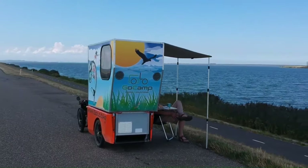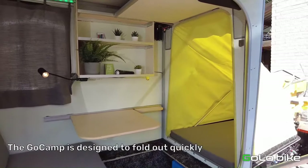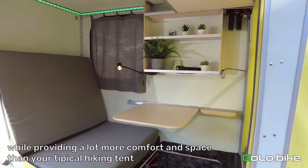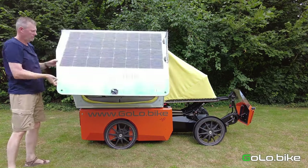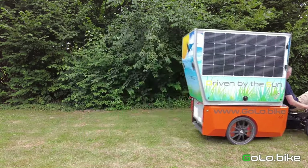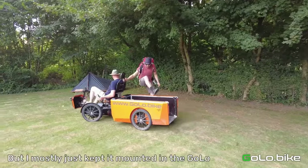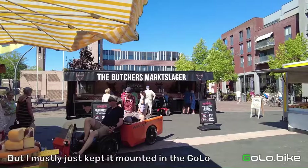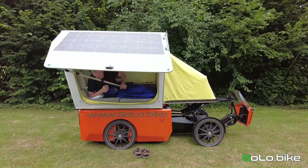The GoCamp camper module attaches to the rear of the Golo bike and contains a bed, a kitchenette, a dining area, and a storage compartment. It is made from lightweight and durable materials and is designed to be easy to set up and take down. The Golo Bike is a four-wheel cargo bike with a powerful electric motor and a long-range battery, priced at $10,500.